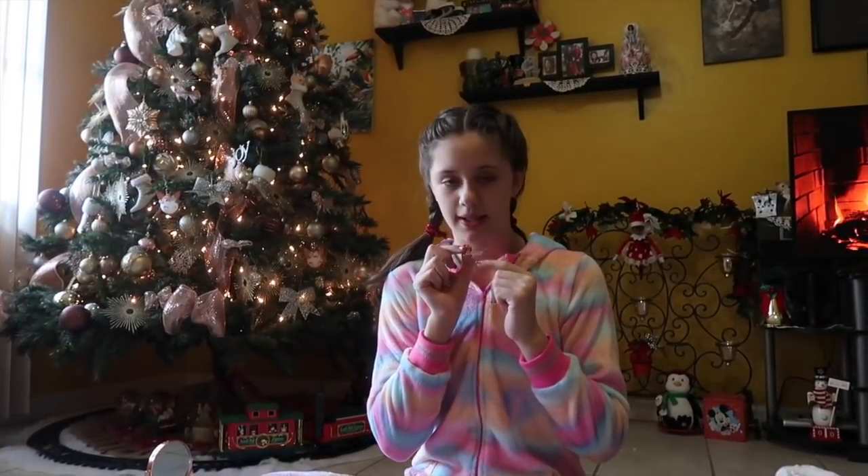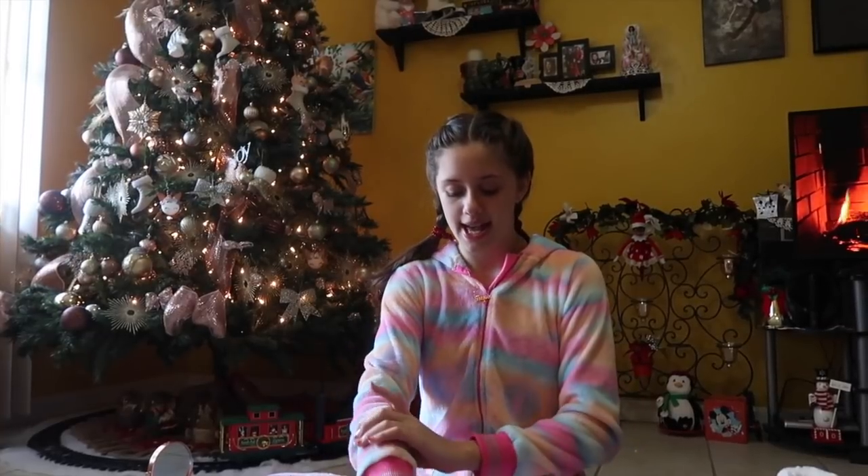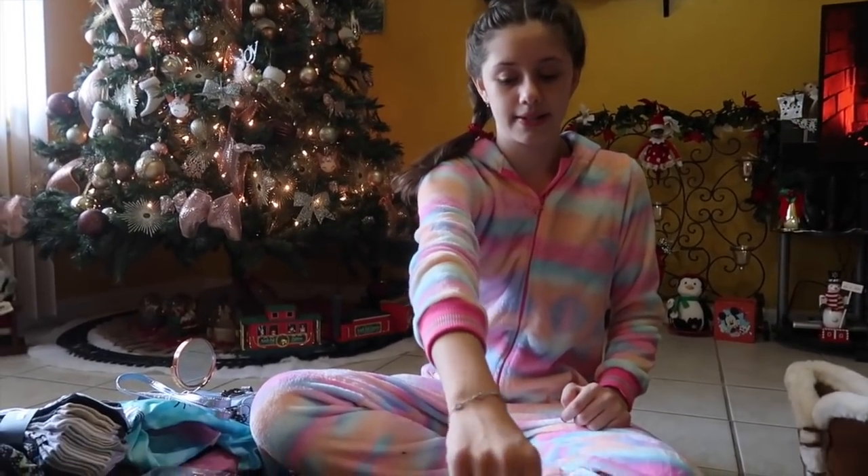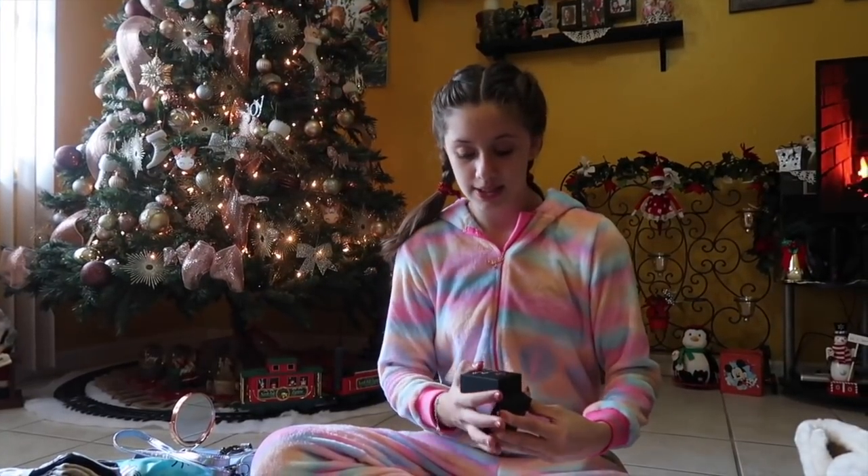It's rose gold. It says Jasmine on it and it has topaz dangling from it. It's so pretty and it also came with this bracelet — it's like diamonds and hearts and it's really sparkly. I love it so much. And this is the box that it came in. It says 'for my princess.' I love it so much and it's so pretty. I'm going to be wearing this all the time.